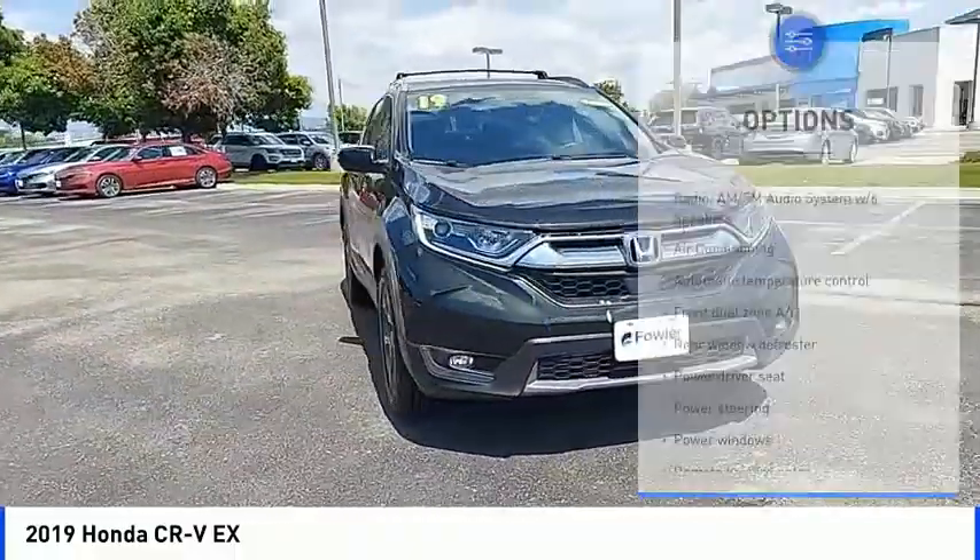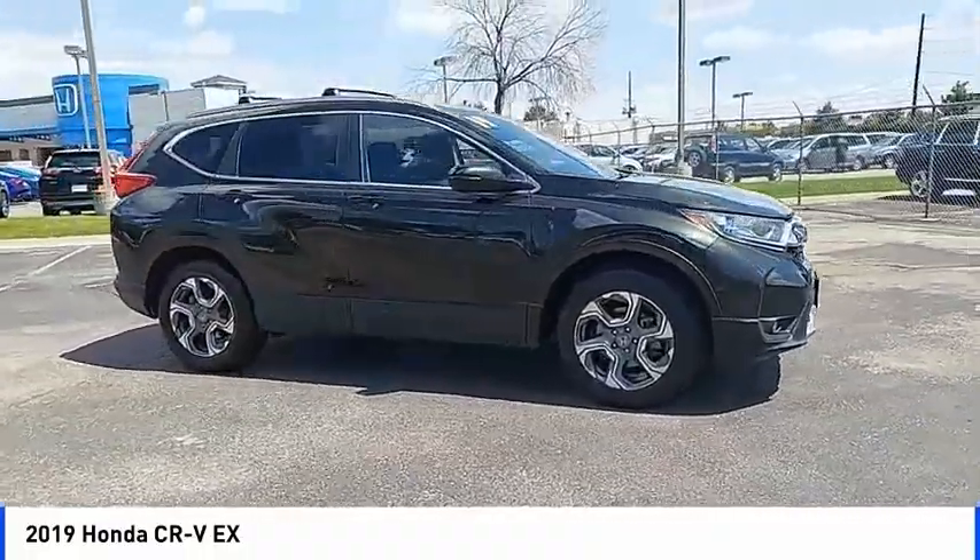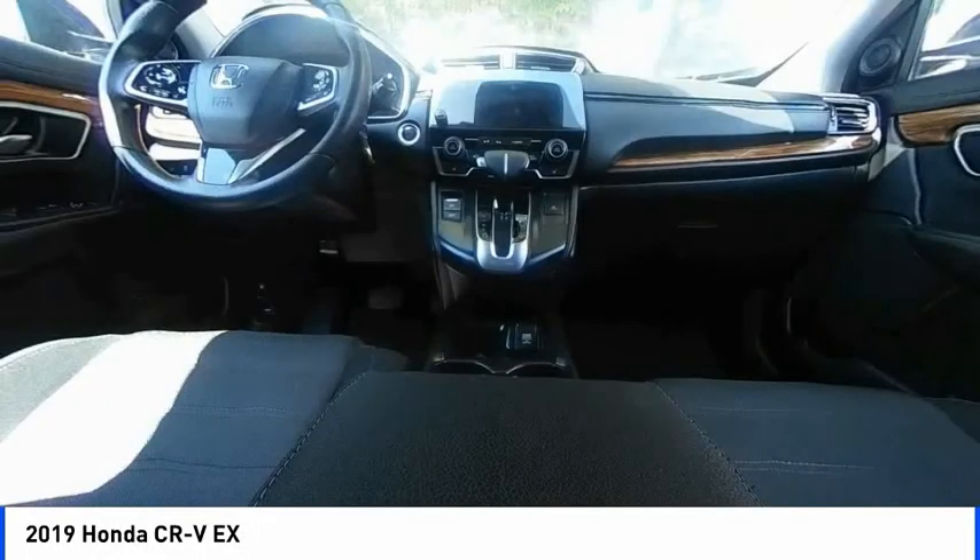Remote keyless entry, fog lights, four-wheel disc brakes, power moonroof. This beauty will make even your house keys jealous.